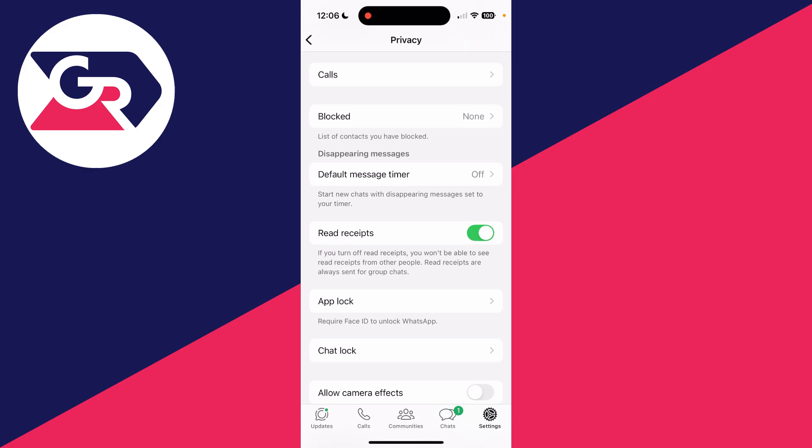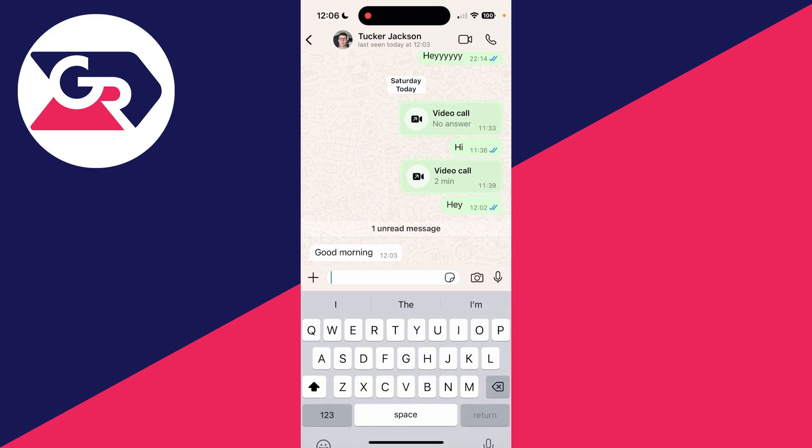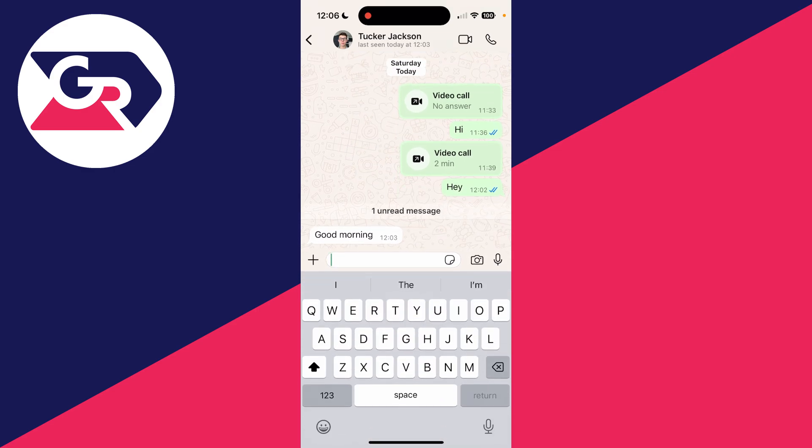It says if you turn off read receipts, you won't be able to see read receipts from other people — so it is a bit of a trade-off. We've now switched it off. We can come back to chats, open a message, and the read receipts are not going to appear.